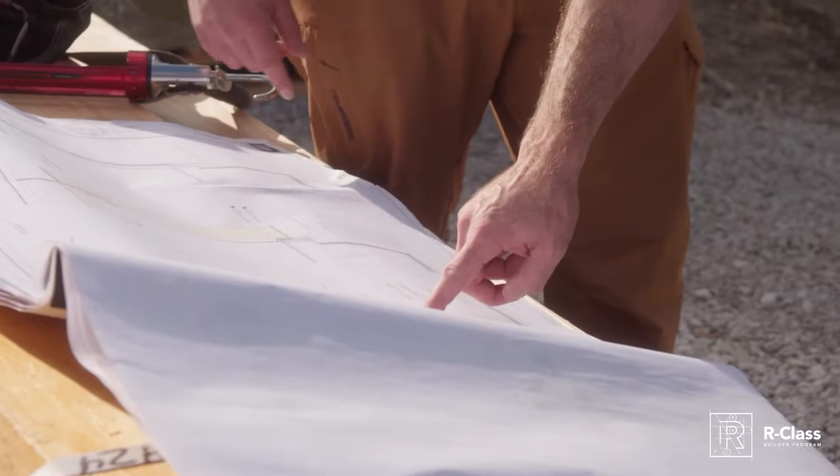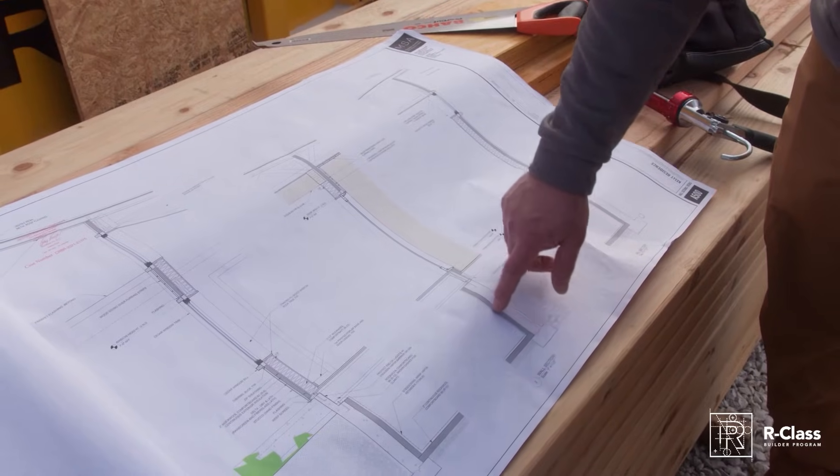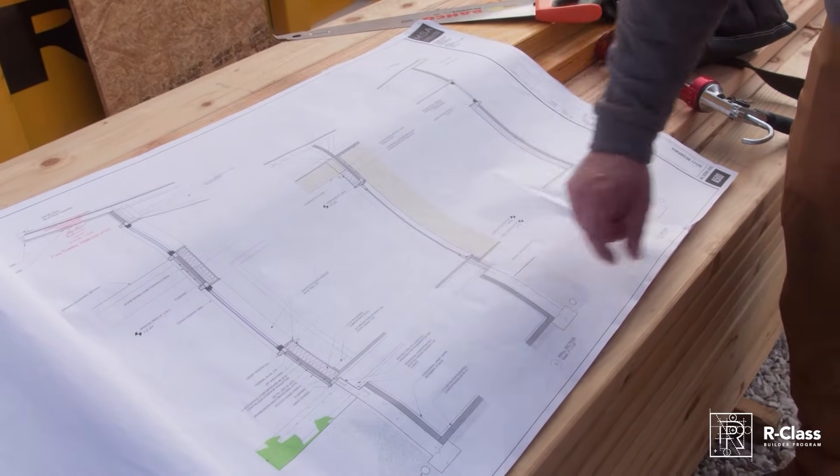With code compliance moving in this direction, all homes in the U.S. above climate zone 2 are going to have to have continuous exterior insulation. We're trying to do the best we can for our clients — not just for the folks paying us to build the house now, but for future homeowners, because this is a generations-long view. Prior to code compliance we've been exploring and trying to convince our homeowners to use exterior insulation, and our main reason is providing a thermal break.